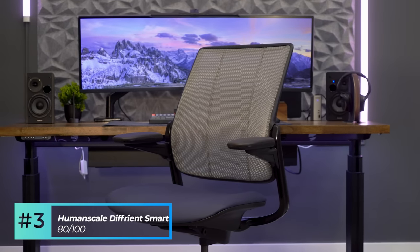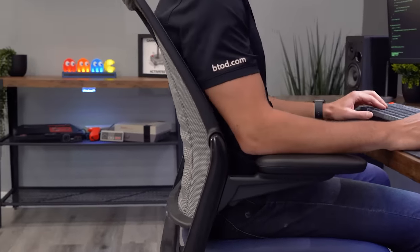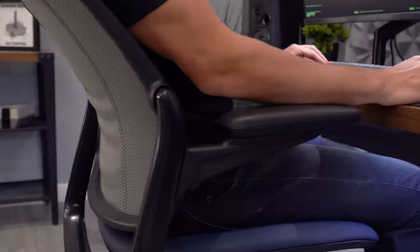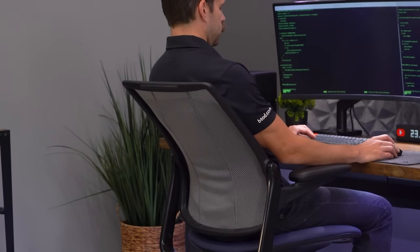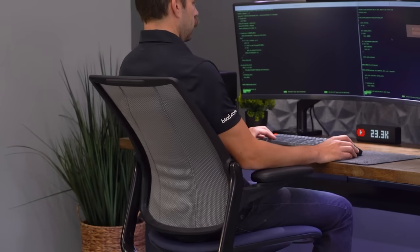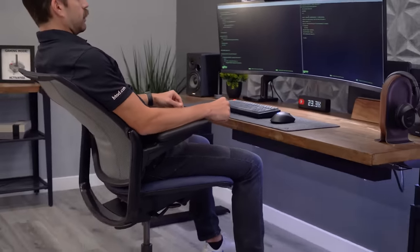Our third-ranked chair is the Human Scale Differion Smart Chair with a score of 80 out of 100. Tied in score with the Leap, the Differion Smart couldn't be more different. While it doesn't have an adjustable lumbar support system, it does have a unique pivoting backrest found on the other Human Scale chairs in the list. Offering medium support when upright tasking, the mesh provides a consistent lower support for most body types. When you recline in the Differion, the lower portion of the lumbar support pivots into your lower back, and from about 25 to 100% recline the support moves from medium to medium strong to even strong for some.